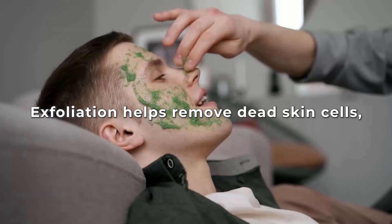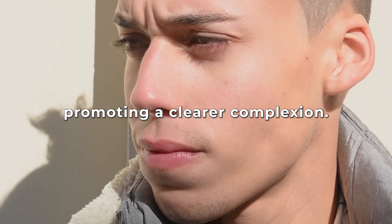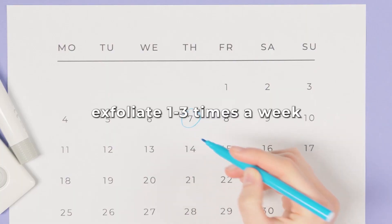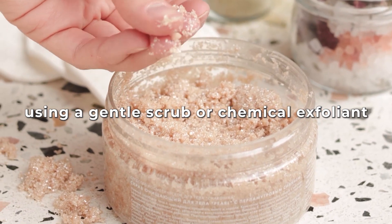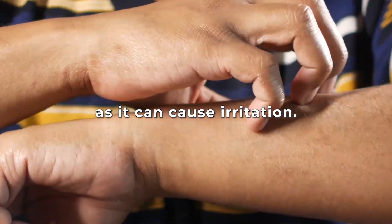Exfoliate regularly. Exfoliating helps remove dead skin cells and unclog pores, promoting a clear complexion. Depending on your skin type, exfoliating one to three times a week using a gentle scrub or chemical exfoliant would be best. Be mindful not to over-exfoliate, as it can cause irritation.